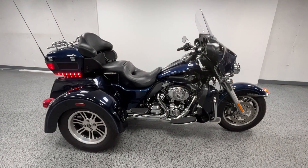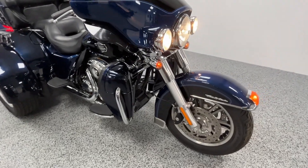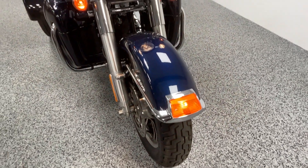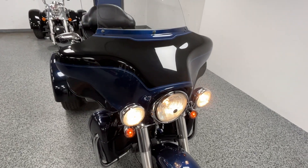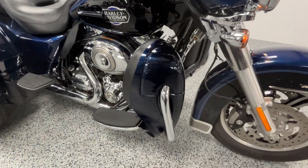Hey everyone, this is a 2012 Harley TriGlide with just over 9,000 miles on it. It's in excellent condition. The color is the Big Blue Pearl and Vivid Black combo. The blue color has a ton of metallic in it, so when you get it out in the sun it really shines.